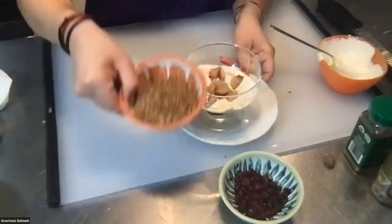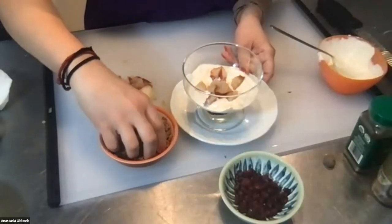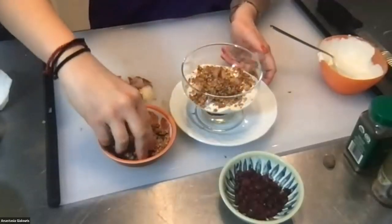Then add some granola — granola is a mix of oats, spices, and sometimes nuts — on top of the fruit layer.